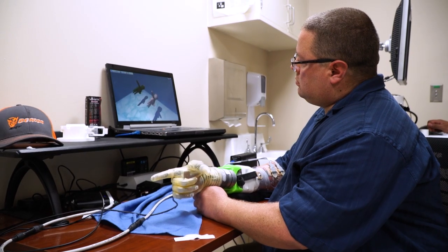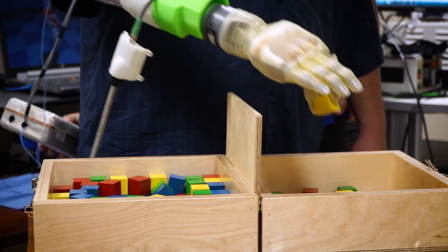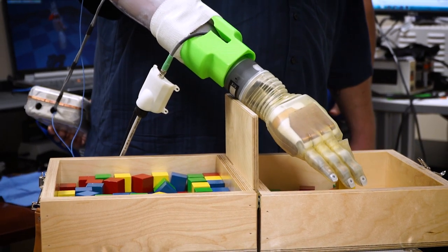When he controls that hand and he picks up a block in his fingers, the look on his face is the look of somebody who has accomplished the unthinkable — and doing it naturally. Incredible.